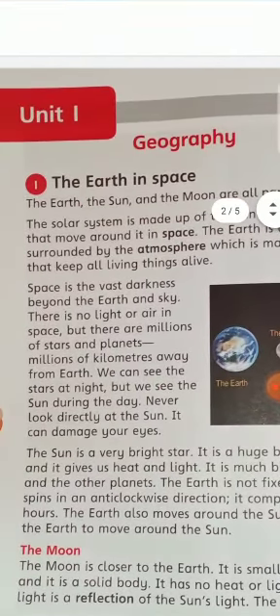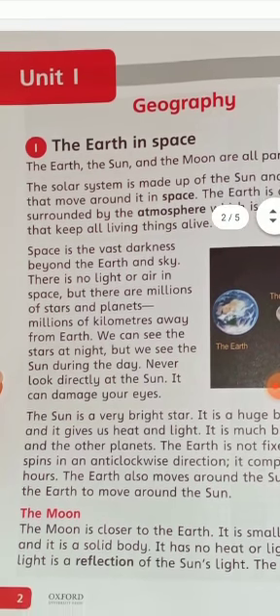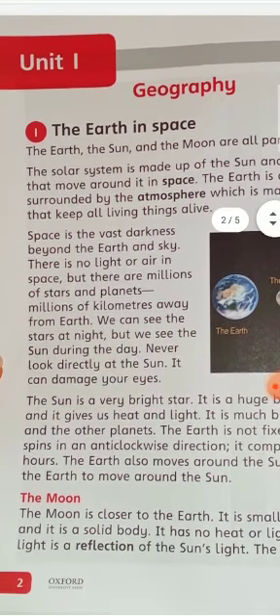Space is the vast darkness beyond the Earth and sky. There is no light or air in space, but there are millions of stars and planets millions of kilometers away from the Earth. We can see the stars at night, but we see the Sun during the day. Never look directly at the Sun — it can damage your eyes.